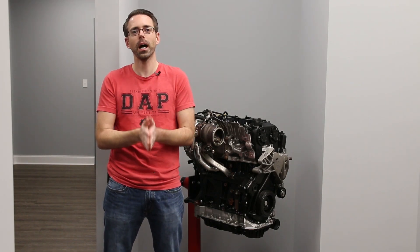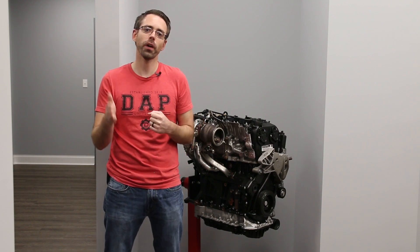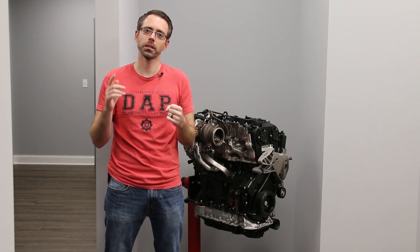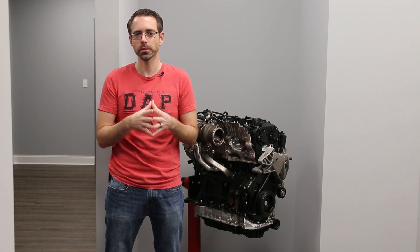Hey everybody, welcome to episode 139 of the ASDAP show where I answer your Volkswagen and Audi questions. On this episode we talk about misfires causing check engine lights, oil pressure issues after replacing a whole bunch of parts on the engine, and DSG shifting issues and how to diagnose them.